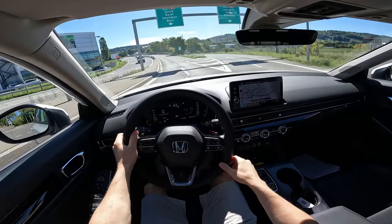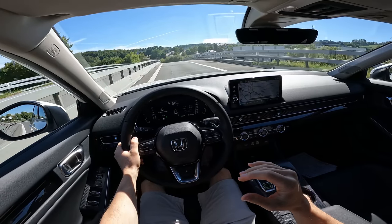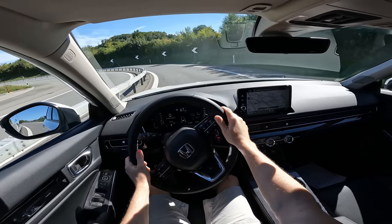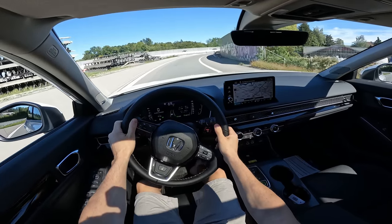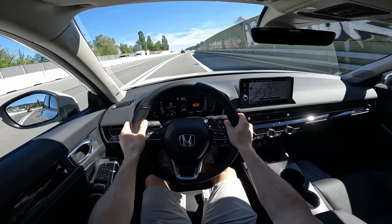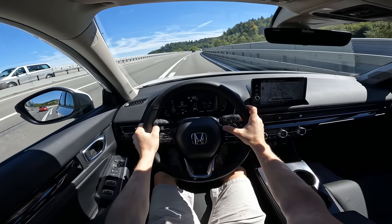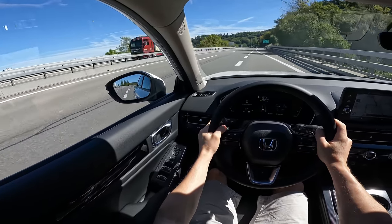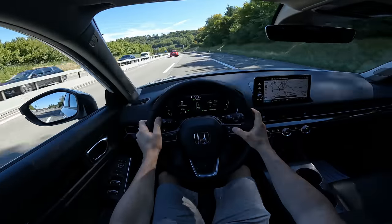We're in eco mode right now. The petrol engine kicks in but wow — you don't even feel it, you don't even notice it. The handling is gorgeous. Blind spot technology in the corners will warn you if there's a car in the blind spot.